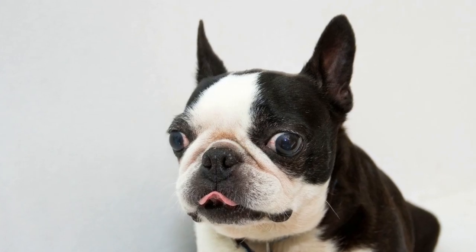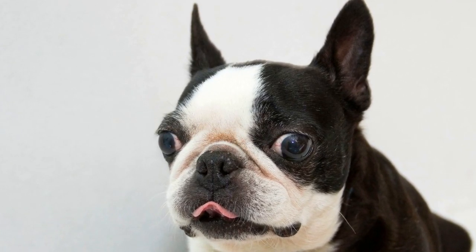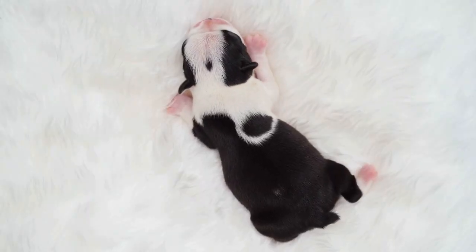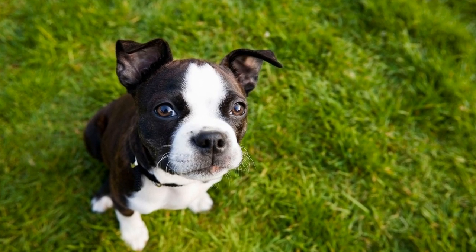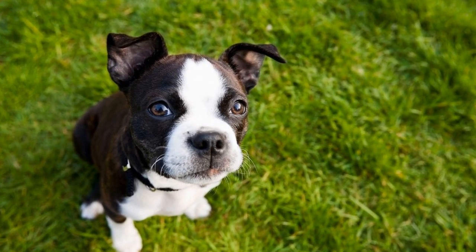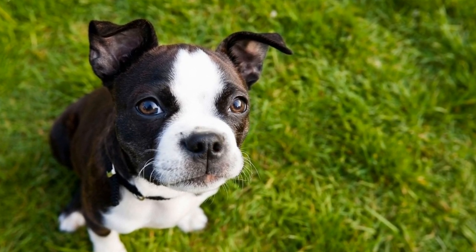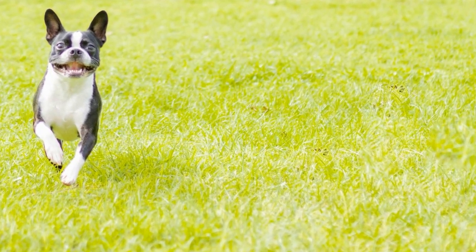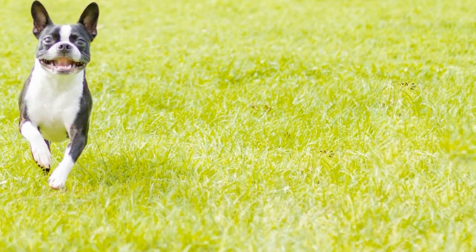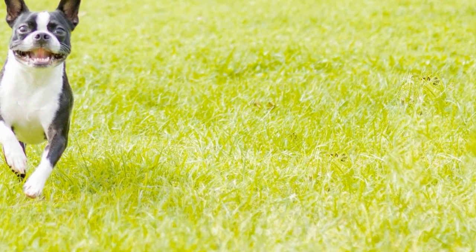But creating homemade dog food is not as simple as just throwing together some ingredients. It requires careful planning and consideration of our dogs' nutritional needs. Just like humans, different dogs have different dietary requirements based on their age, size, and activity level. Before participating in the Boston Terrier Cook-Off, competitors must thoroughly research and consult with professionals to ensure they are providing a well-balanced and safe meal for their dogs.